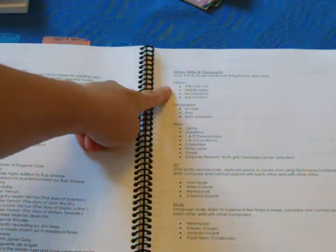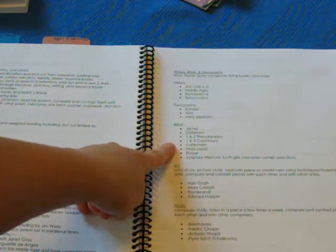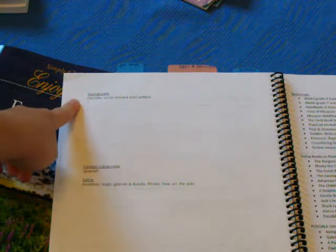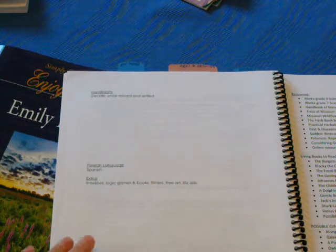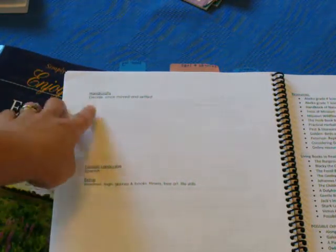For history, we'll be learning about the time period of 394 through 1550 AD. For geography, we'll be studying Europe, Asia, and Early Explorers. These are the things we'll be doing for Bible. We also have art — the artists we'll be studying — and composers for music. For handicrafts, I don't have anything listed yet because we are moving. Our house sold and we're in the process of buying another one, with both houses closing in about three weeks. I'm waiting until we're moved and settled to decide on handicrafts.